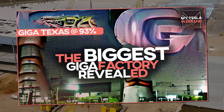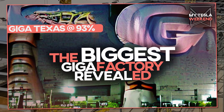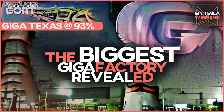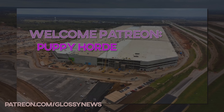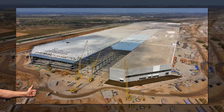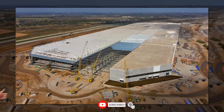Giga Texas is 93% done and we now know which factory is the biggest. I'm Brian, welcome to my Tesla weekend. A quick thanks to the newest Patreon puppy horde — thank you for your support. Please smack the like button early so YouTube knows to actually show these videos to others. It is free and appreciated.